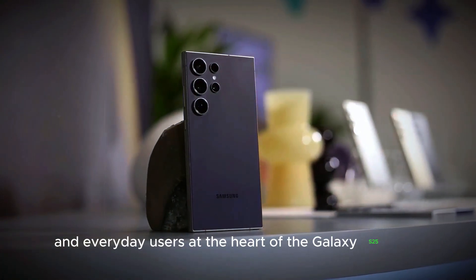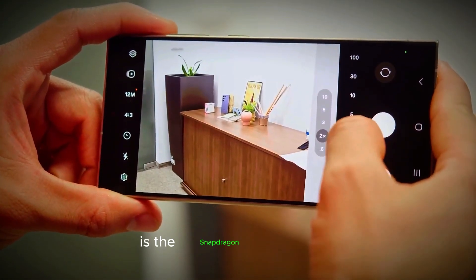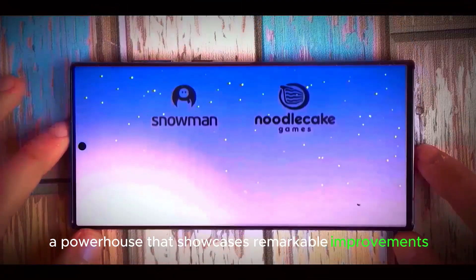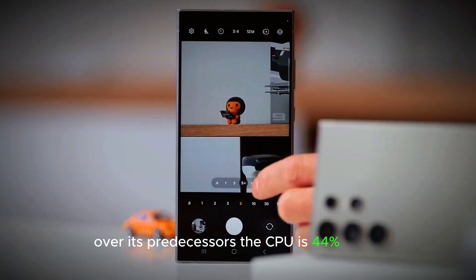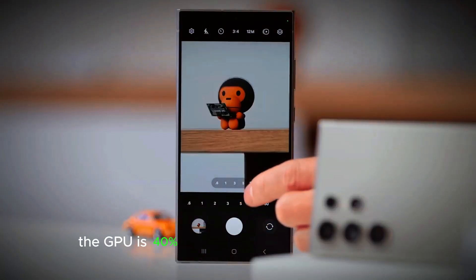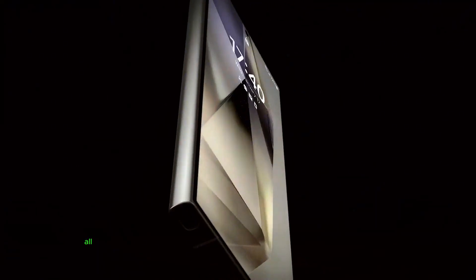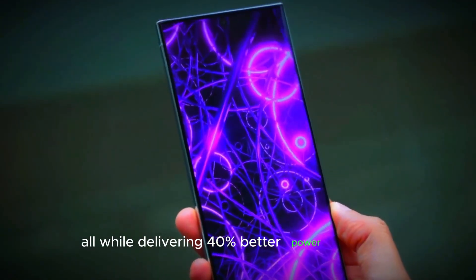At the heart of the Galaxy S25 Ultra is the Snapdragon 8 Elite chip, a powerhouse that showcases remarkable improvements over its predecessors. The CPU is 44% faster, the GPU is 40% faster, and the NPU is 45% faster, all while delivering 40% better power efficiency.